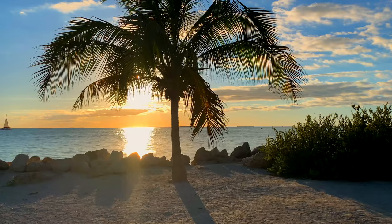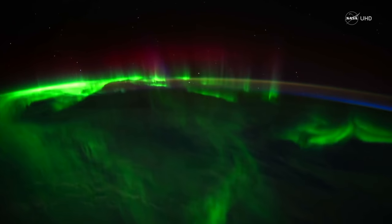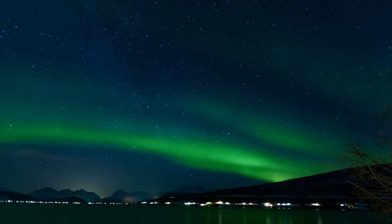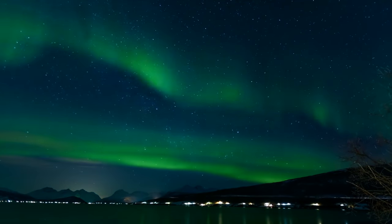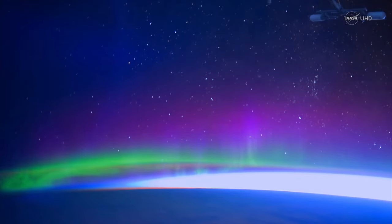Of all the wonders our Earth has in store, the Aurora Borealis is perhaps the most captivating — a celestial light show resulting from ionized gas at different levels in our atmosphere. Its colors range from red, green, and even a bluish purple. Hey, I'm Jay. This is Plasma Channel.